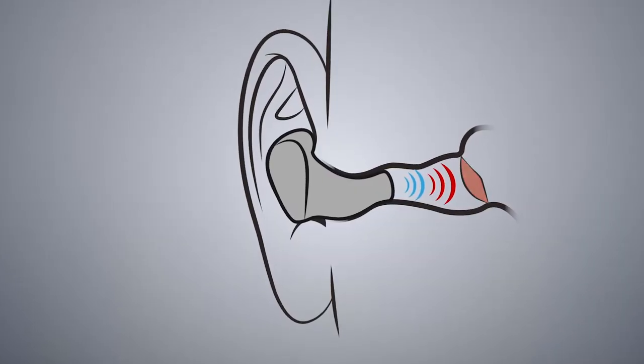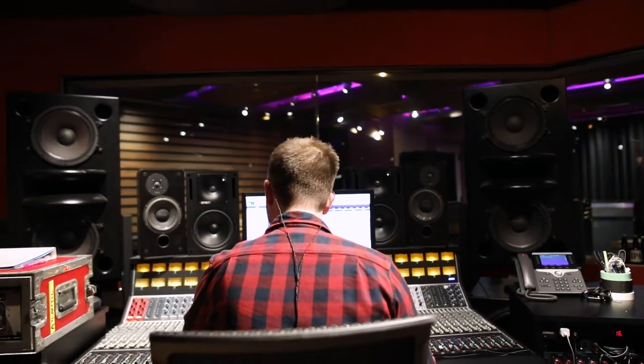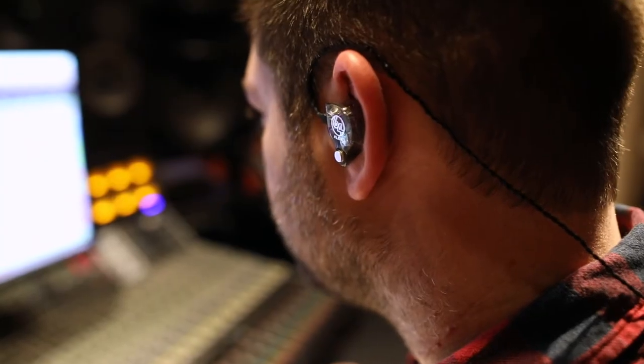You build up this pneumatic pressure inside your ear canal and the Apex technology alleviates that pressure. I just feel like it kind of opens up the entire sound field. You don't have that kind of compressed feeling that you get with most in-ears or over-ear headphones.